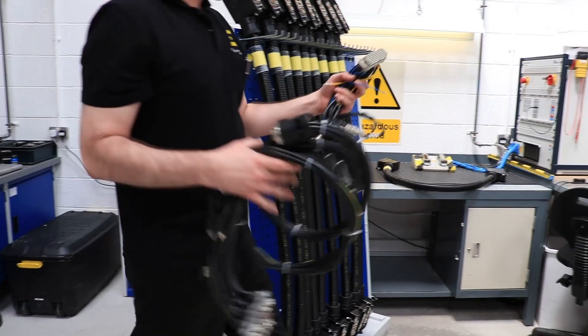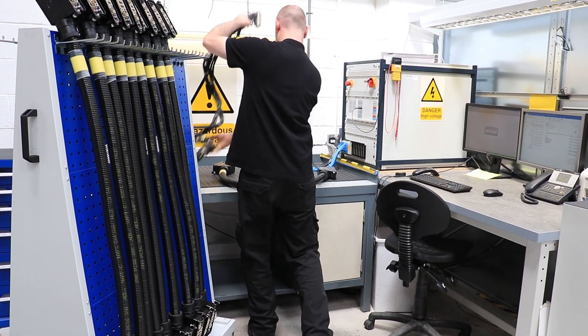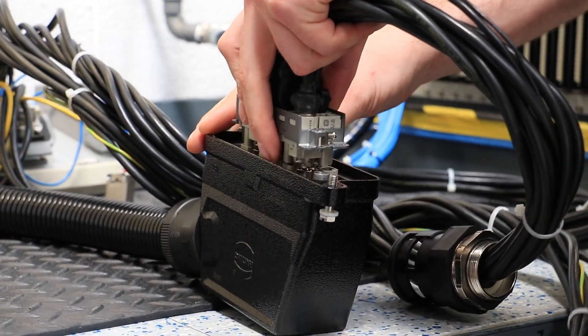We know those products better than anybody — the best use of those products, the most efficient use — and that knowledge goes throughout Harting. The sales people who first engage with the customer have that level of knowledge. It moves through to our design team and then on to the production area, where we apply our knowledge of using and terminating our products to give the customer the best possible solution.